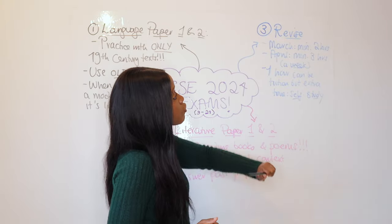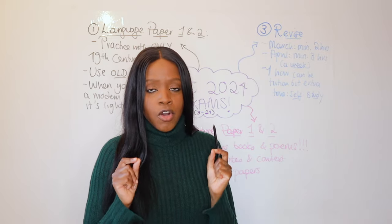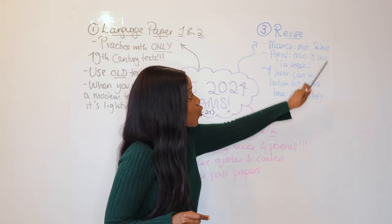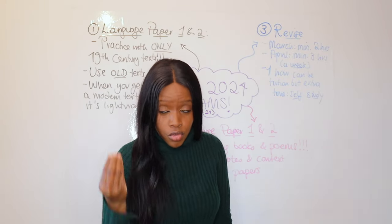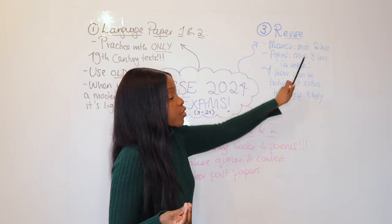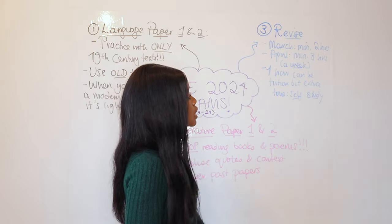Your speed reading and speed writing can only improve if you give it enough time over a longer period. In March, you should be spending a minimum of two hours per week on English revision. In April, that needs to go up to three hours a week — not a month, a week. So for the coming month, try to increase your study time to two hours of English per week, then take it up to three hours in April.